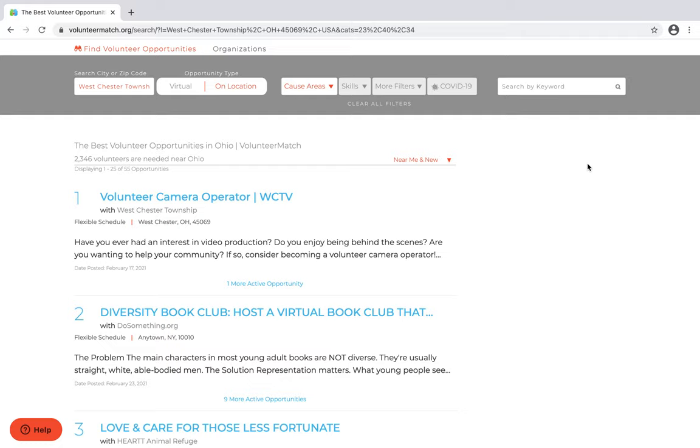Select an opportunity that interests you. Click the title and learn how to start getting involved.